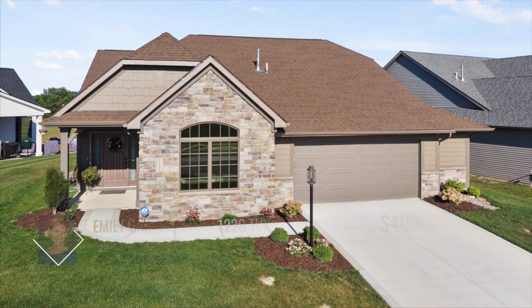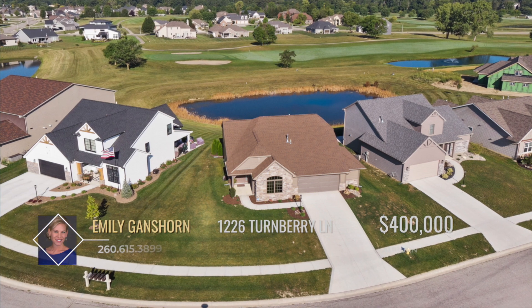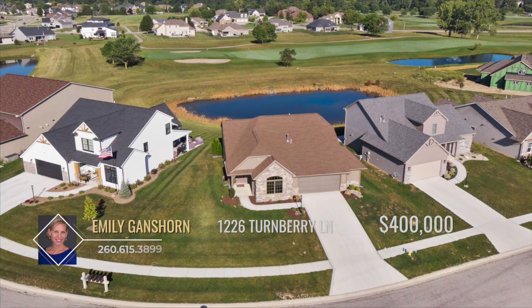Tour this beautiful three-bedroom, three-bath, Tudor-style home perfectly situated on a pond and golf course within the Bridgewater Golf Community.